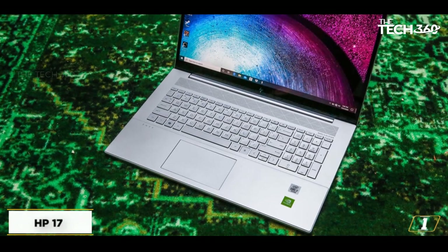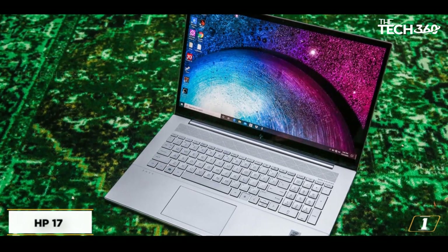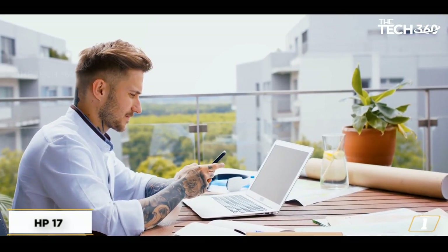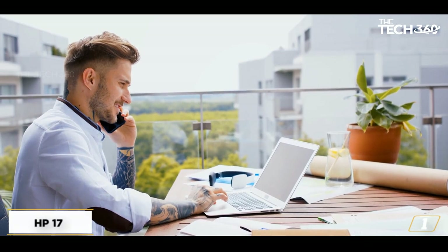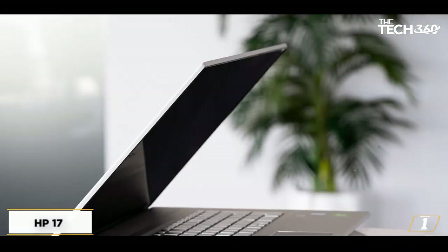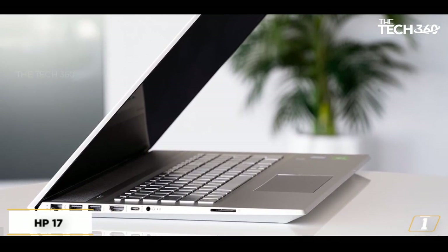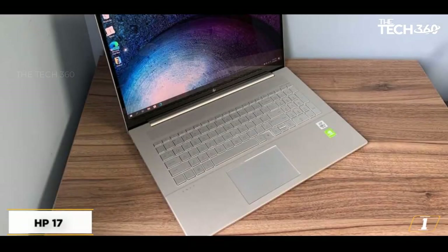Starting at number 1, the HP-17 is a budget touchscreen laptop that is ideal for those looking for a touchscreen on a budget. The laptop has a 17.3-inch display, which is quite large. The display resolution is 1600x900 pixels, which qualifies it as HD+. Although it would have been preferable if the manufacturer had picked FHD resolution, it is pretty near to it.